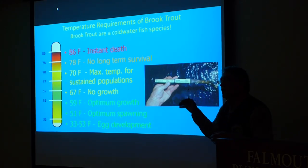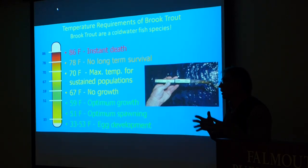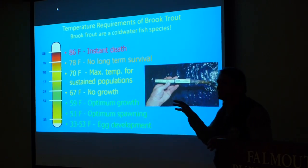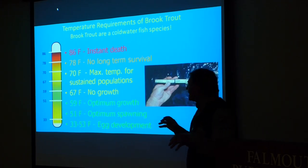As temperatures start rising, they start to get stressed. At about 67 degrees, they stop growing altogether. They're spending all their energy just breathing and sustaining. About 70 degrees is kind of a cutoff for having a sustained population of brook trout — it might actually be a few degrees less.